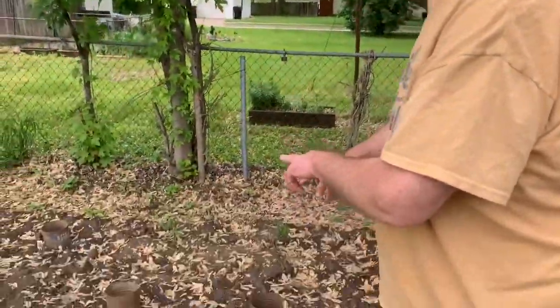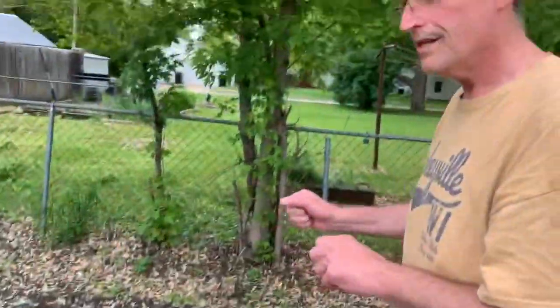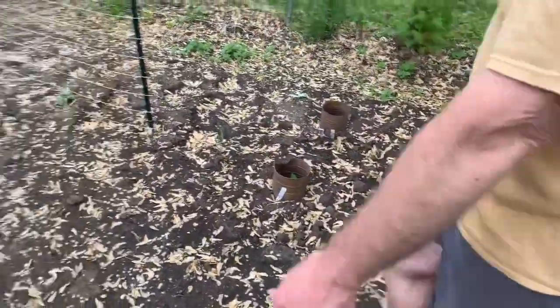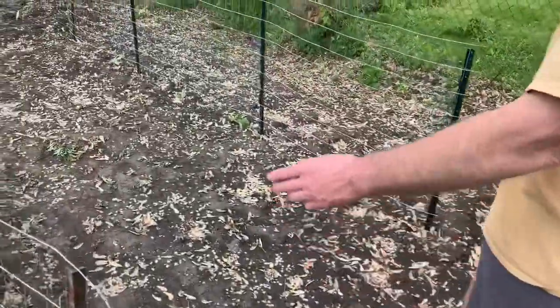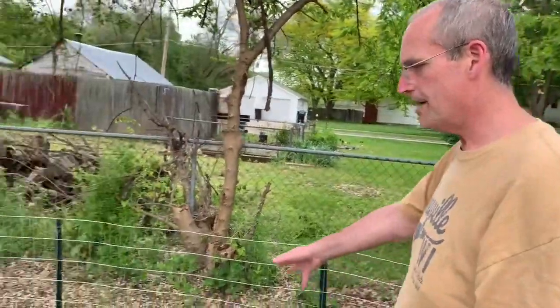Then we have a few more tomatoes. Then we get to the peppers — we've got some serranos, two kinds of jalapeños, and the pepper patch here. More radishes along the edge. These are our cucumbers. AJ said if we do a fence, we can train the vines to go up the fence — that keeps them off the ground and prevents rotting. So we've got a couple of salad cucumbers and a couple of pickling cucumbers to make pickles, the smaller ones.